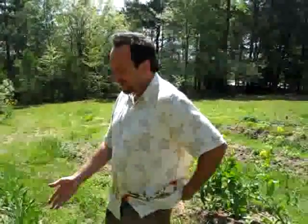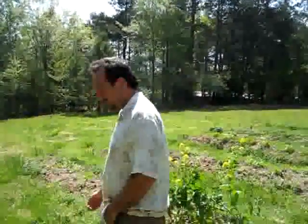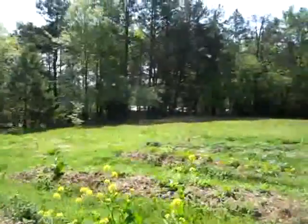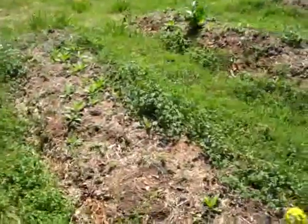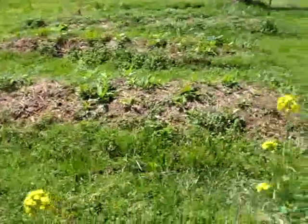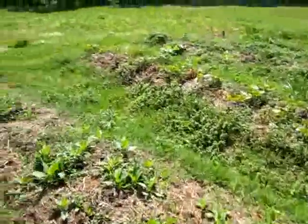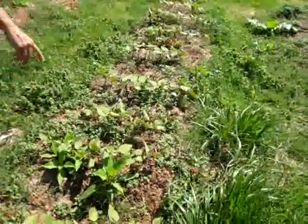I like to grow stuff that grows itself, for obvious reasons — as you can see, I haven't done a darn thing. They come up on their own; they were here last year. The only thing I did was spread them. I've got three beds now — you can see there's a bed here; last year it was just one bed, and this year it's going to be all three of these beds.